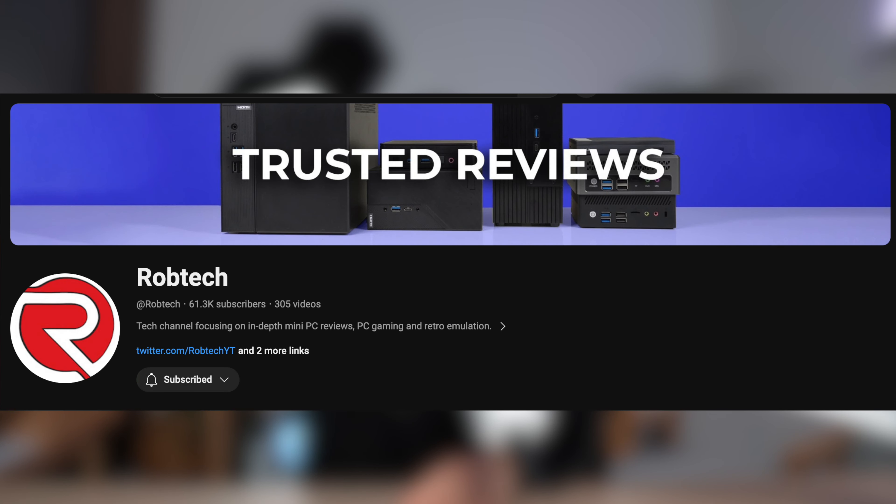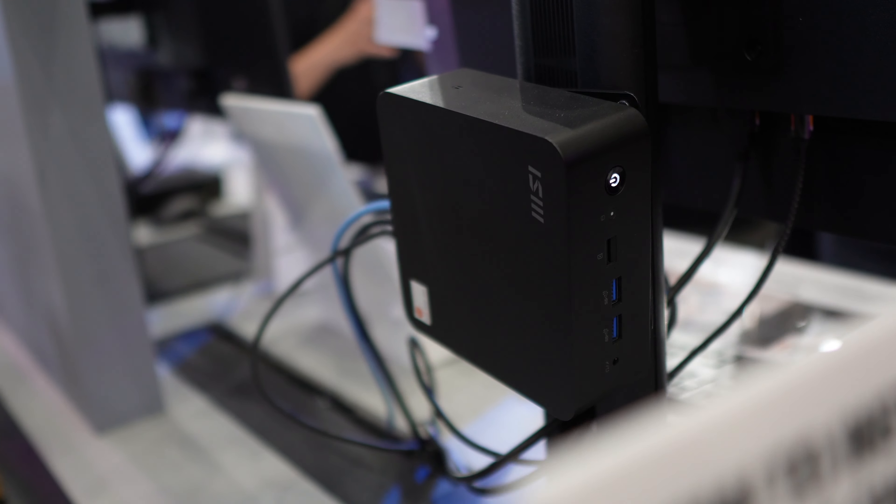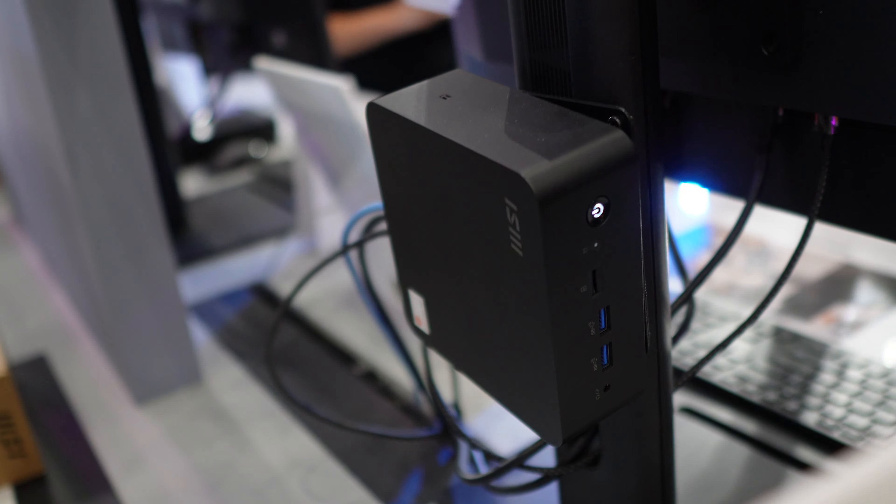I'm not going to pretend that I'm a pro when it comes to mini PCs — you should check out my friend Rob Tech for that. But it's really cool to see mini PCs becoming more of a norm, especially in an office environment. I just feel like they're more effective and efficient for that kind of work, so much so that they can actually be mounted to the back of your monitor via a VESA mount, which frees up so much space. When mounted, it essentially becomes sort of like an all-in-one.